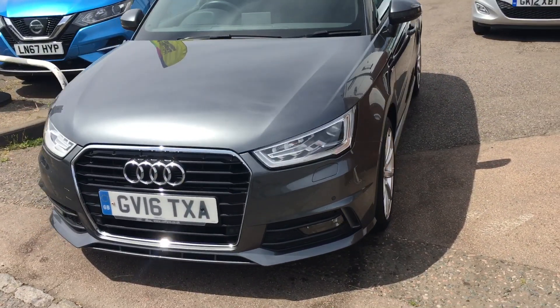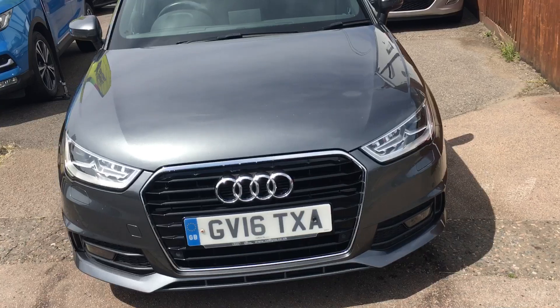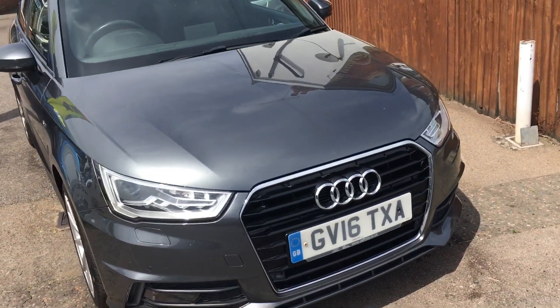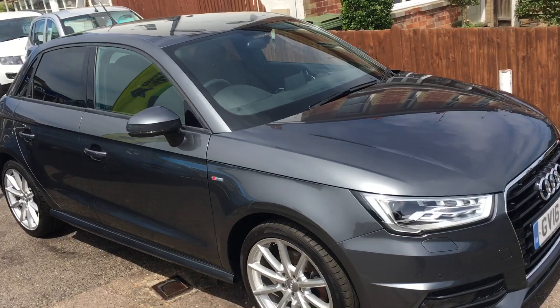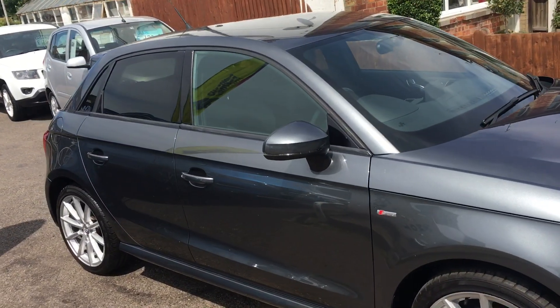Very well-specced little motorcar. It has daytime running lights, park distance sensors front and rear, sat-nav, ISOFIX, two keys, and tinted glass at the back as you can see there.